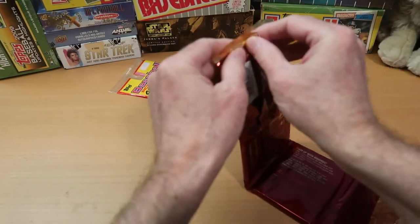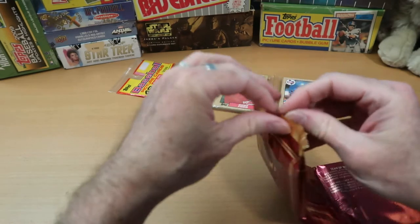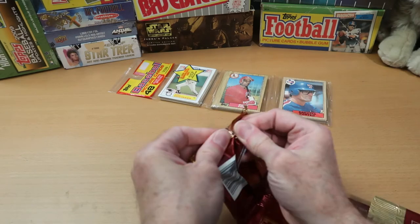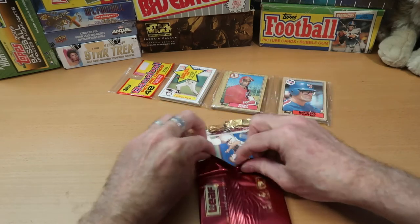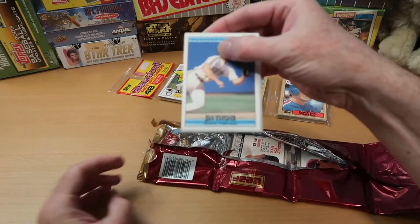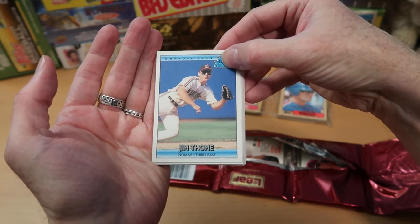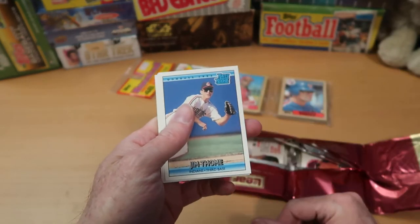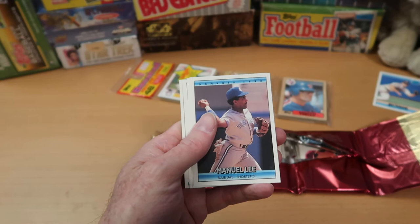Let's get into this Donruss rack pack first — thank you for tuning in tonight, I really appreciate it. This foil packaging is actually rather difficult to rip open, but here we go. And right off the top, there is a Jim Thome rookie! How about that? That is probably the best card in this set as far as potential value. That is remarkable. We're putting that one in the Wolf Lair for sure — and with that kind of luck, we may just pull an autographed Ripken out of here.